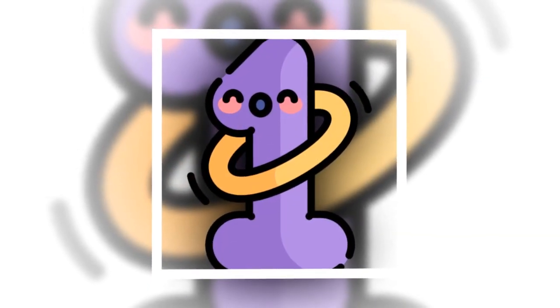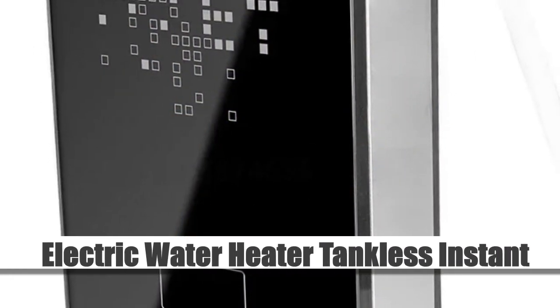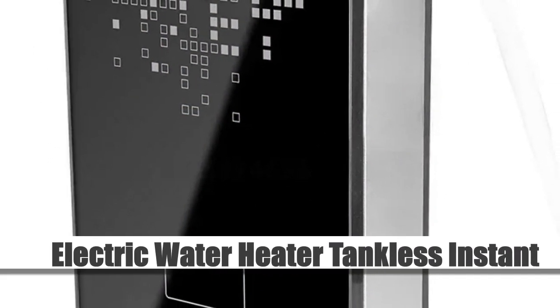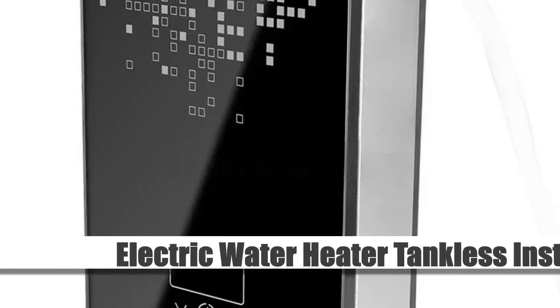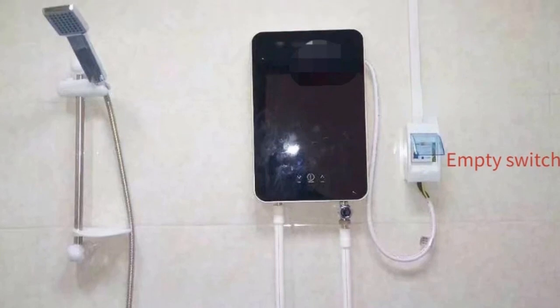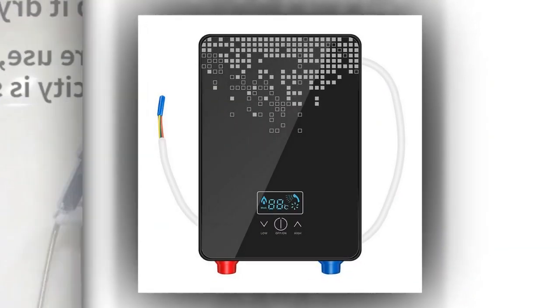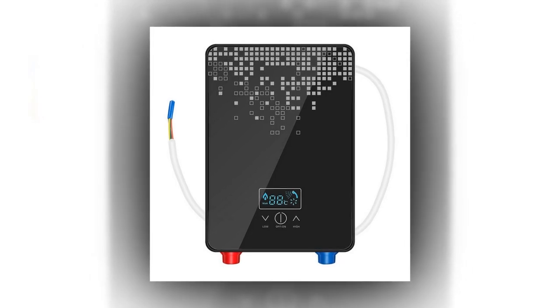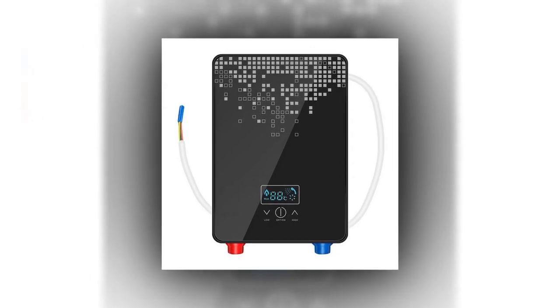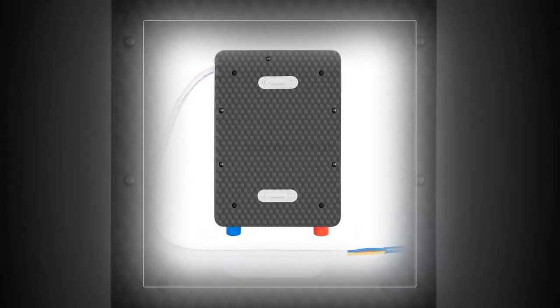Number 1: Electric Water Heater Tankless Instant. Introducing our electric hot water heater, a tankless instant boiler designed for your bathroom's comfort. Available in both 110V and 220V options, this tankless shower set ensures a steady supply of hot water whenever you need it. With its thermostat feature, you can easily control the temperature to your liking, ensuring a safe and comfortable bathing experience.